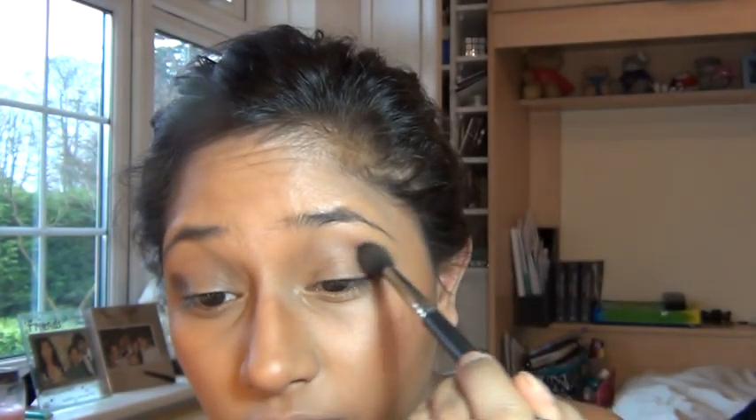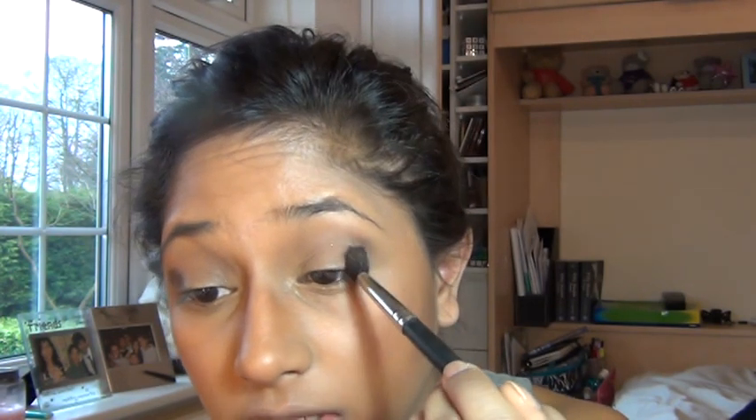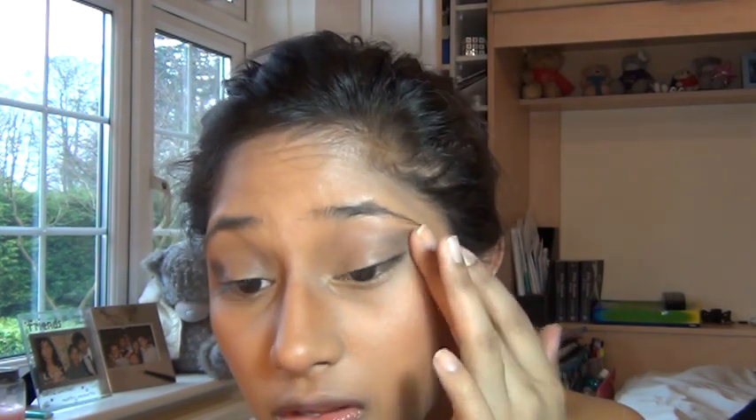I've just literally put a bit of Snakebite on the end and I'm going to bring it in slightly. Sometimes really subtle eyeshadow goes a long way, especially for events like this where you want to look polished rather than overdone. So that just blends in there nicely.